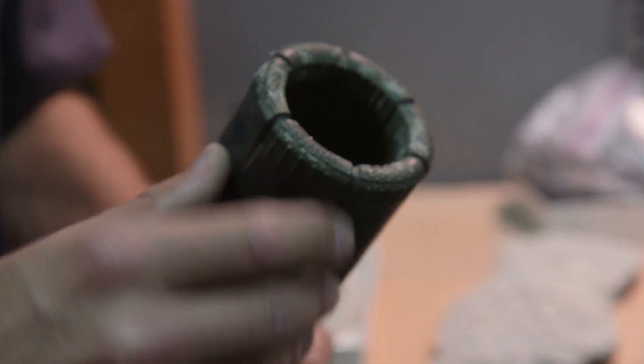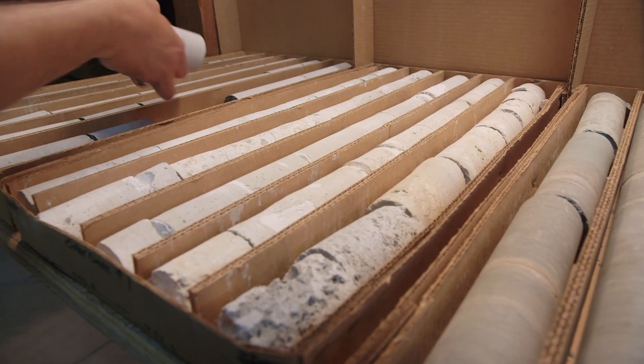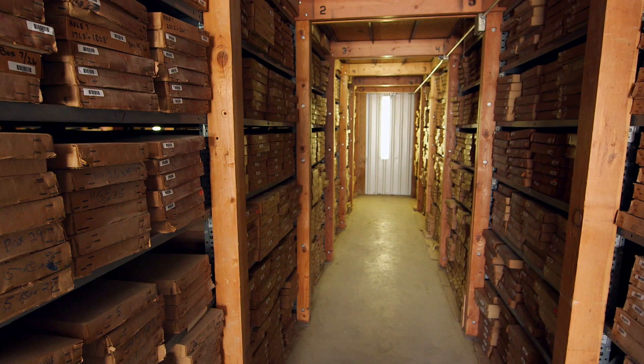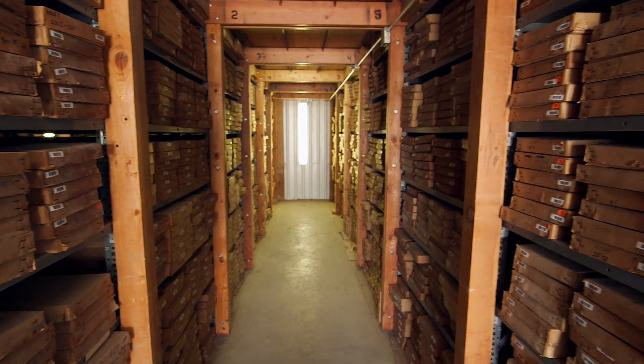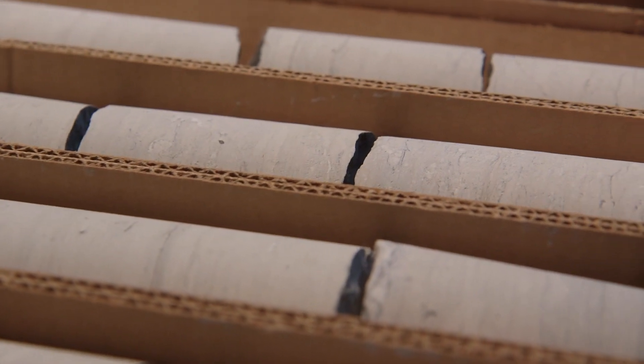Then they actually will drill what we call a core. And that's a hollowed out drill barrel that yields a solid cylinder of rock core. The core samples always show up in a box. They can fit ten feet of solid core into one box and two-foot sections.